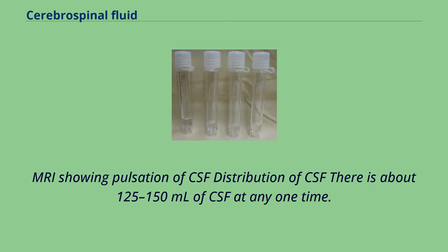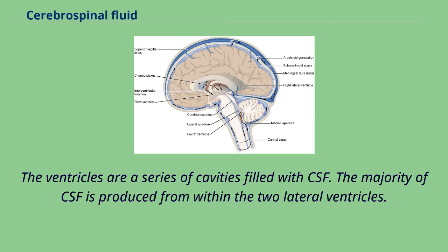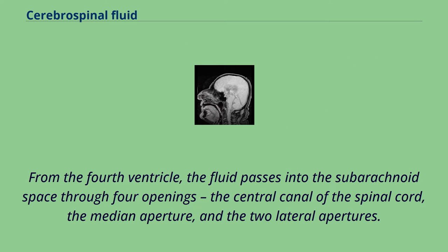MRI showing pulsation of CSF: the distribution of CSF shows there is about 125–150 mL at any one time. This CSF circulates within the ventricular system of the brain. The ventricles are a series of cavities filled with CSF. The majority of CSF is produced from within the two lateral ventricles. From here, CSF passes through the interventricular foramina to the third ventricle, then the cerebral aqueduct to the fourth ventricle. From the fourth ventricle, the fluid passes into the subarachnoid space through four openings: the central canal of the spinal cord, the median aperture, and the two lateral apertures.